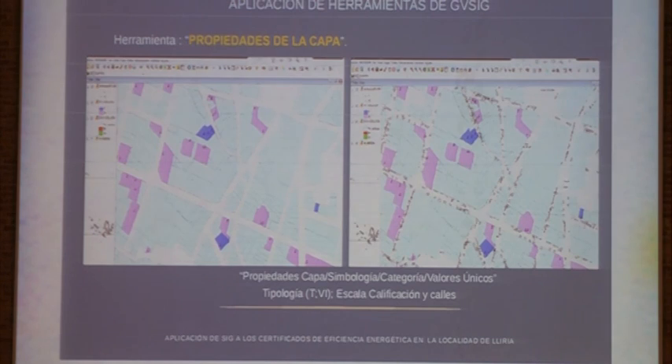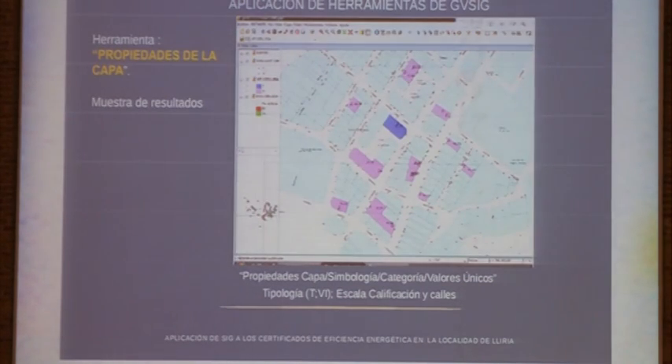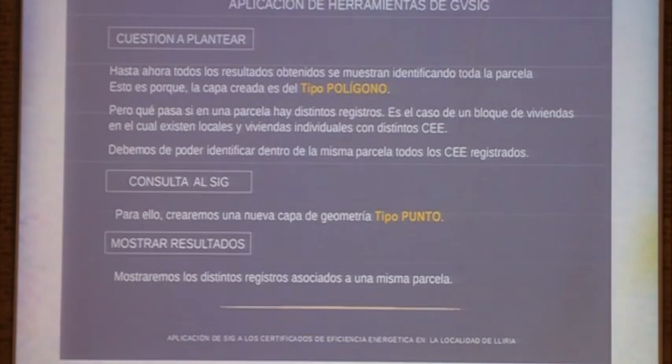Here we have another example where we have the plot layer, and in each plot we have the qualification of the certificate for that building. In the attributes we also have the policy numbers, the street, and the street number. Here we have the qualification scale and the typology.